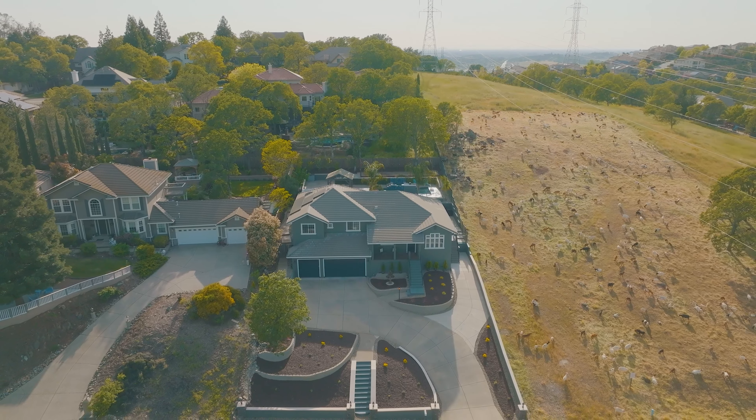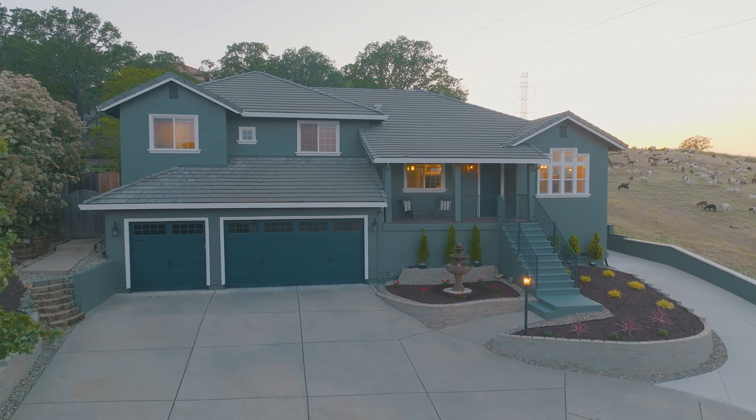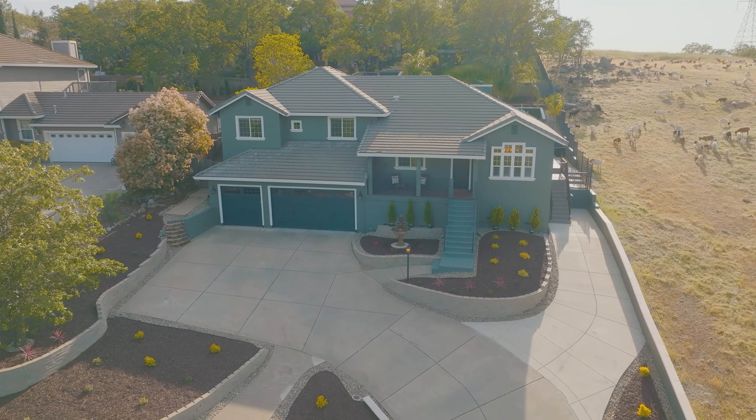With owned solar, new exterior paint, and refreshed landscaping, an oversized three-car garage with an EV outlet, an under-house storage room, along with an extended driveway, there's ample parking.